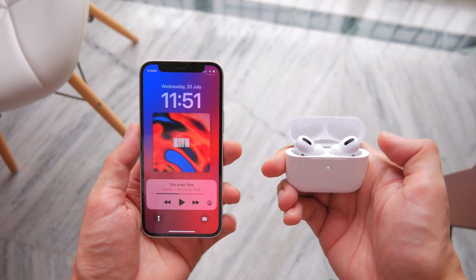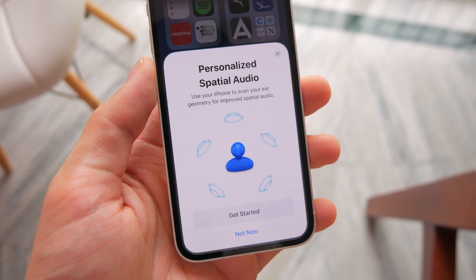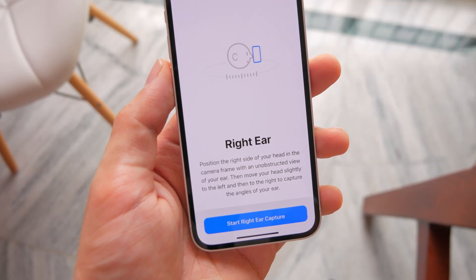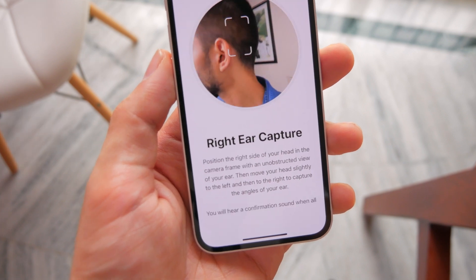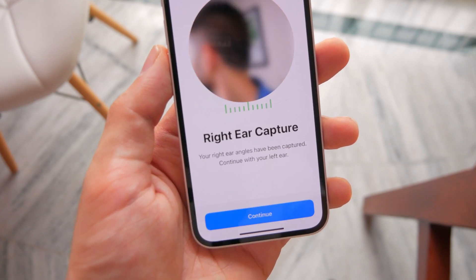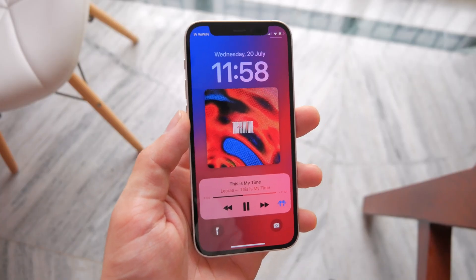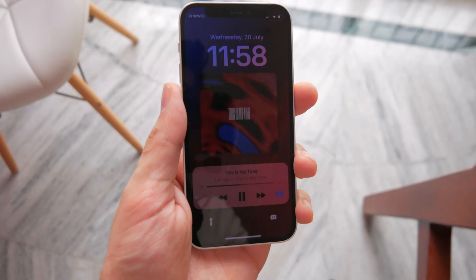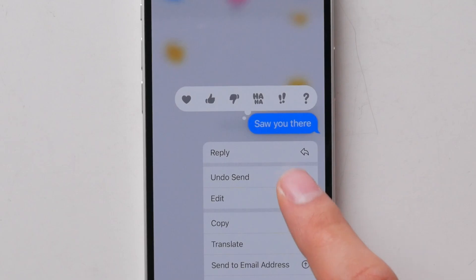AirPods didn't get much love this year, but there is a new Spatial Audio update that literally scans your ears with your phone's camera to tune the audio for your ears. It's as crazy as it sounds — you feel like a total dork doing the whole setup — but after you do, you get a noticeable change with Spatial Audio.